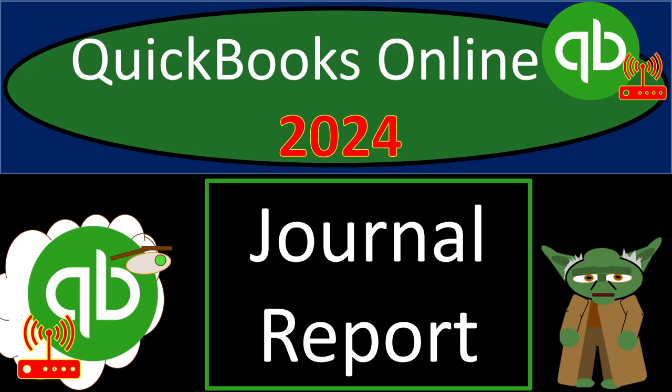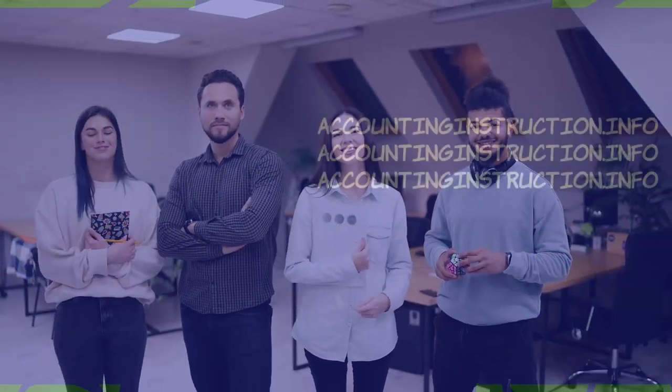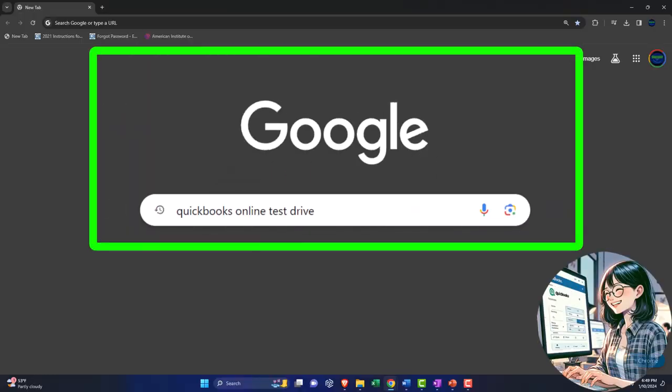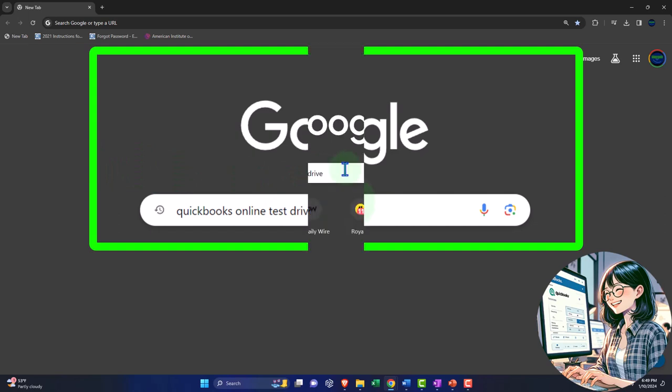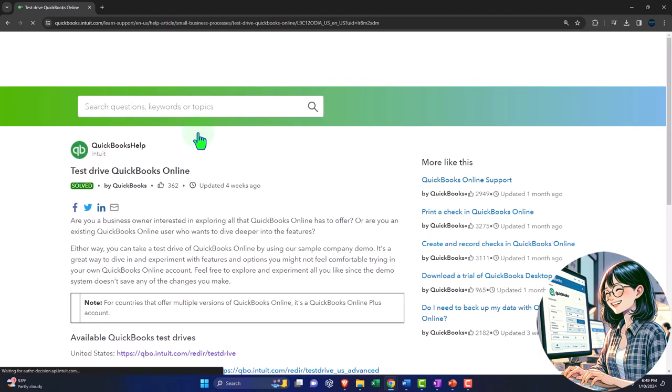QuickBooks Online 2024, Journal Report. Get ready because we're going to bookkeeping cloud nine with QuickBooks Online 2024. Here we are online in our browser searching for QuickBooks Online test drive, looking for the result that has intuit.com in the URL. Intuit being the owner of QuickBooks.